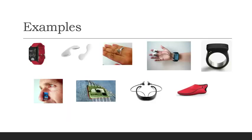Let's look at a few concrete examples. Wearables can be worn as a watch, on the chest, on the finger, on the inside of the wrist, as a ring, on your nose, on clothing, on your eyes, or on your feet — so it can go pretty much anywhere on the body.